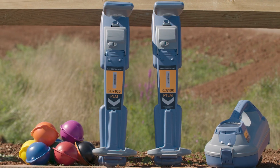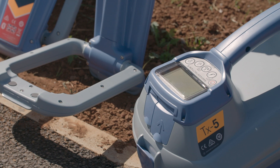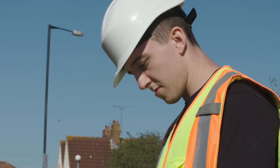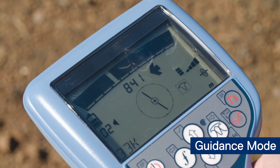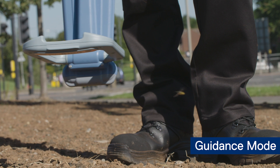The RF marker locator range offers a number of features to easily identify target utilities and to track them with confidence. Guidance mode displays directional information alongside depth and current information to help both find the utility and ensure the correct target is being traced.